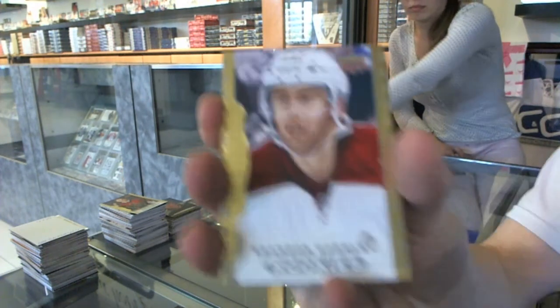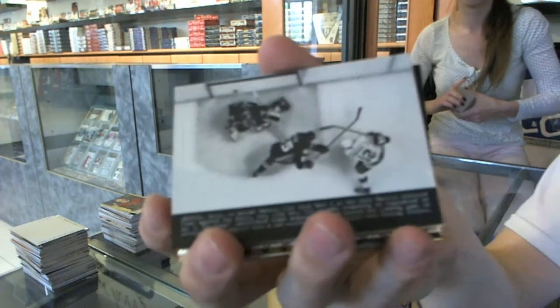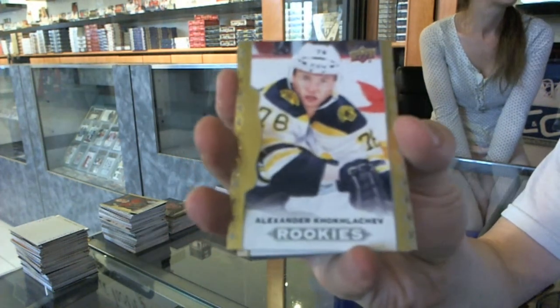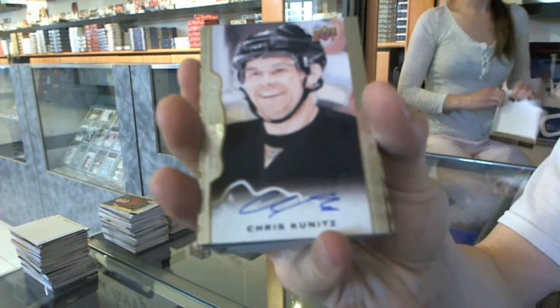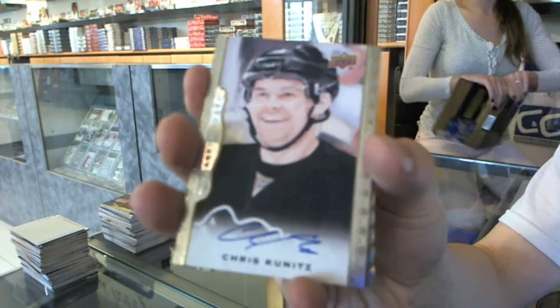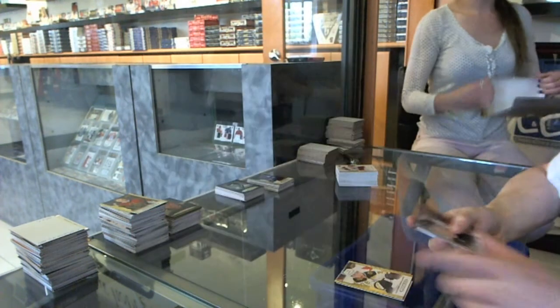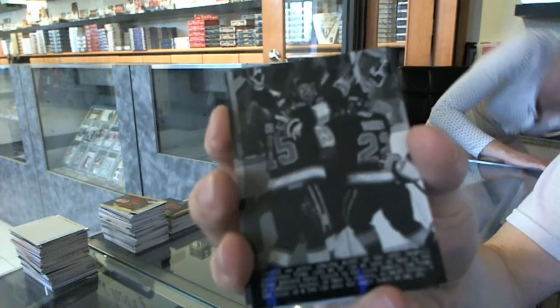Next box — rookie for the Arizona Coyotes, Brandon Gormley. Wire photo for the LA Kings, Marian Gabryk. We've got a rookie for the Boston Bruins, Alexander Koklychev. We've got an autograph for the Pittsburgh Penguins, Chris Kunitz. Red frame numbered to 100 for the Chicago Blackhawks, Bobby Hull. Wire photo for the LA Kings, Wayne Gretzky.